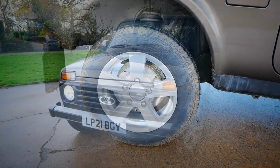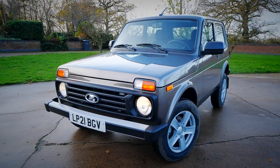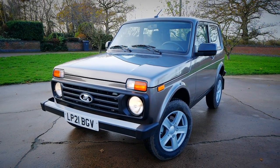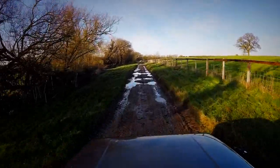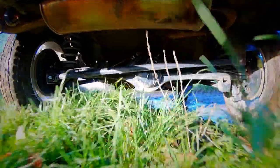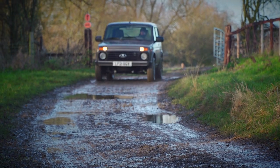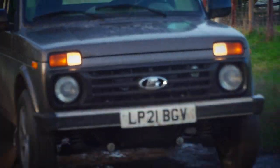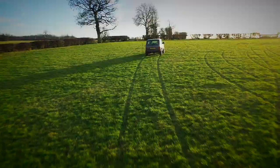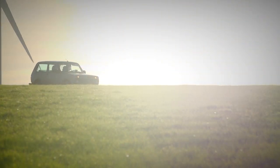The Lada Niva, then, isn't without its foibles, but its sheer ability and charisma mean they are easy to forgive. Its closest rival is the Suzuki Jimny, another small 4x4 that we're big fans of. The Niva is priced from £19,595 on the road, similar to a commercial Jimny if you finally get to the front of the never-ending waiting list. The Lada, though? Well, the independent UK importer can get one on your driveway in a couple of months.